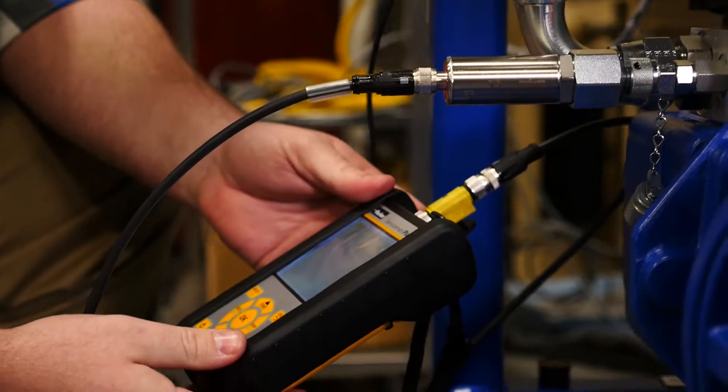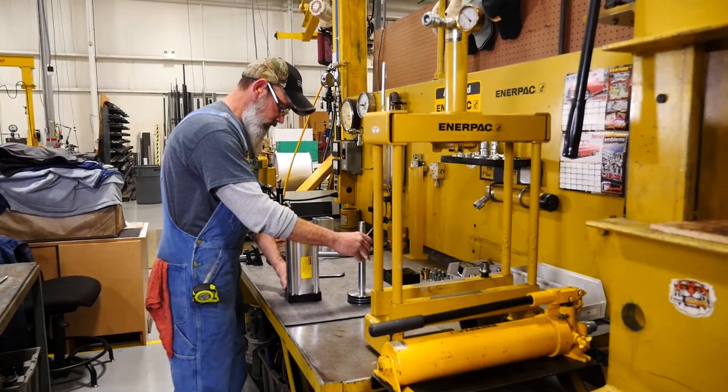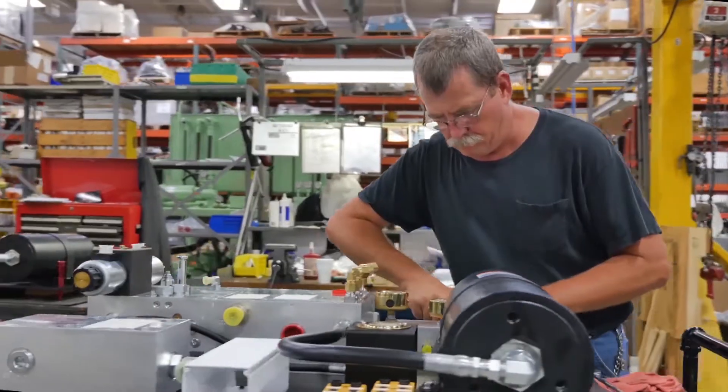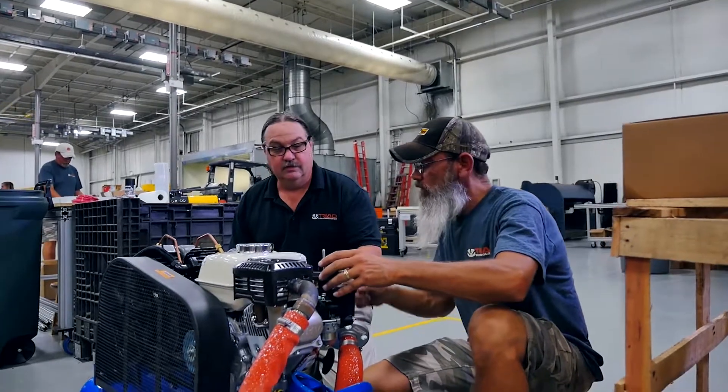And we have a complete in-house service center to handle all your service and repair needs. Our technicians have over 30 years' experience with hydraulic and pneumatic component repair, assembly and testing, accumulator recharging, and complete rebuild programs.